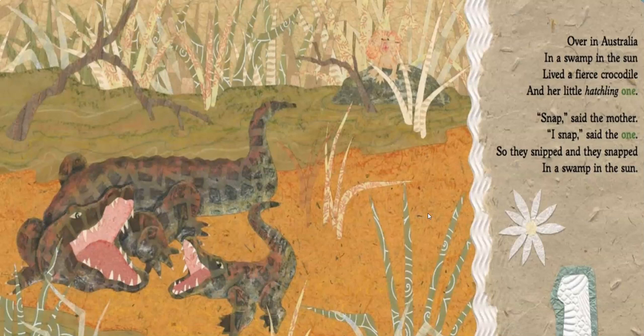Over in Australia, in a swamp in the sun, lived a fierce crocodile and her little hatchling one. Snap, said the mother. I snap, said the one. So they snipped and they snapped in a swamp in the sun. Our first animal, the crocodile — what action or verb is that animal completing? That's right, he's snapping and snipping with his mouth.